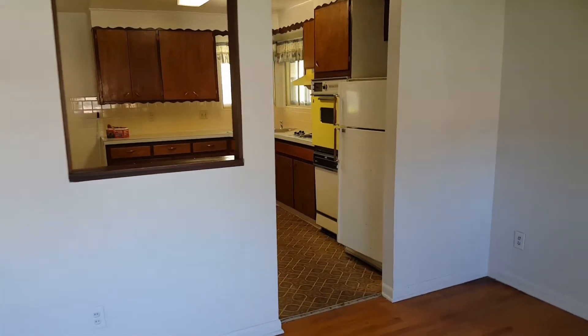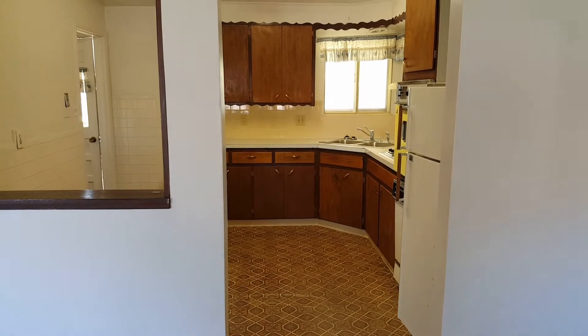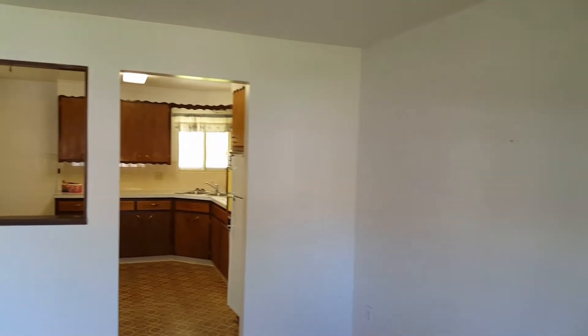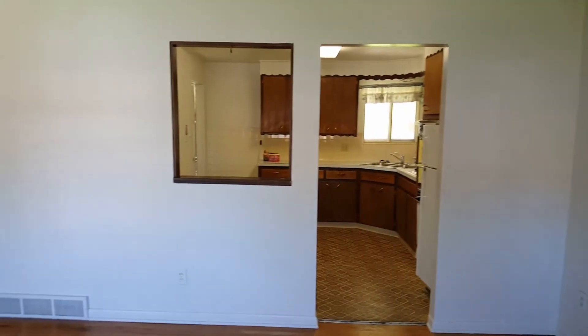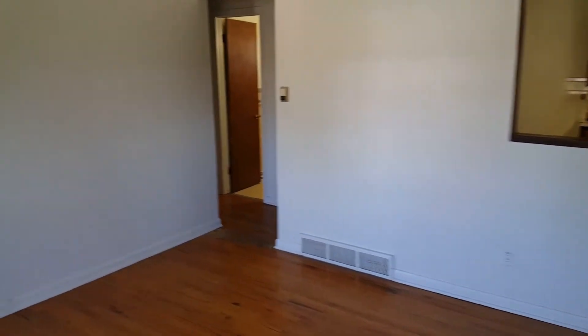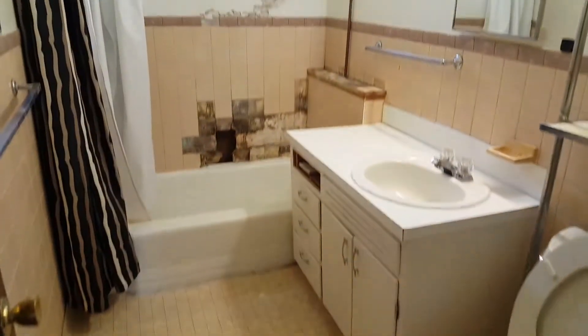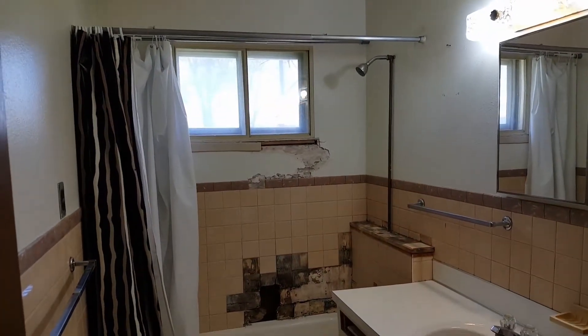If it looks familiar, I have another fix and flip I'm working on — actually we just finished one a block away that's the exact same floor plan, except it had an addition: they turned the garage into a bedroom, put a bathroom in, and added another bedroom in the back. Same exact floor plan otherwise. We're going to refinish the hardwood floors, paint, put in new windows. The bathroom is very rough — we need to redo all that.